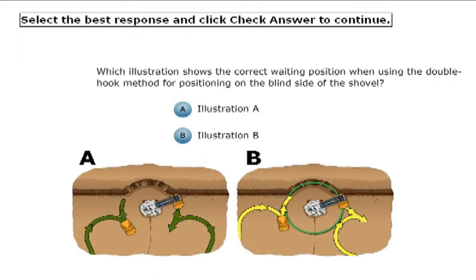Embedded check-your-knowledge questions enable you to track the performance of each trainee and to develop individualized coaching for them.